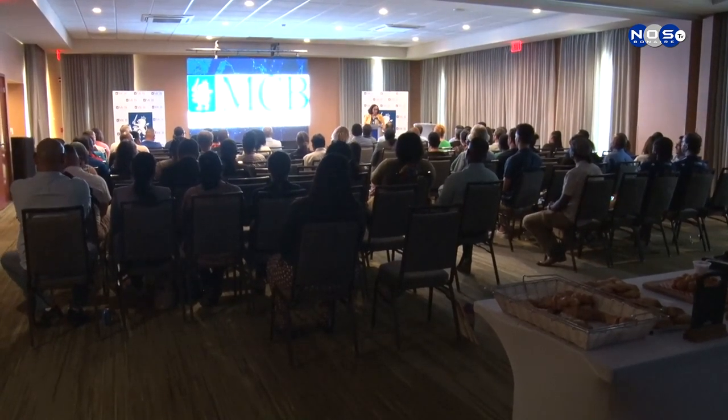What is fallback fraud? All our cards have a chip on them. But sometimes the chip is broken or there's a problem — it cannot be read — so the card will be swiped instead.